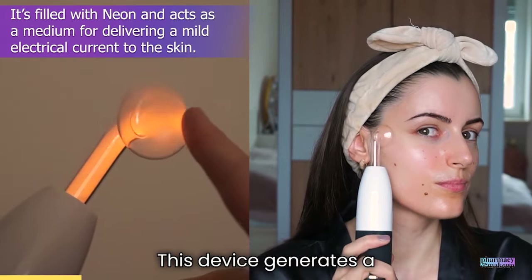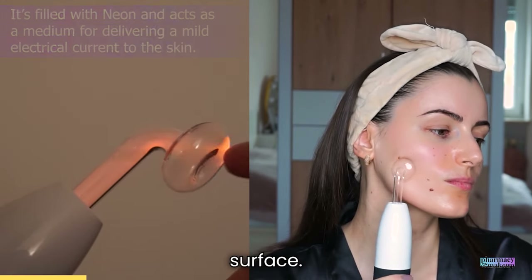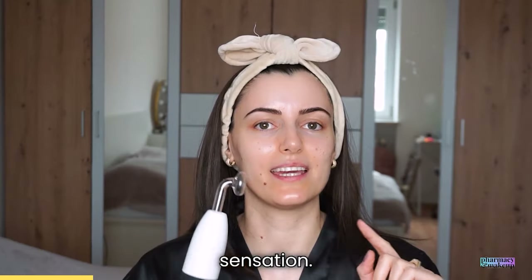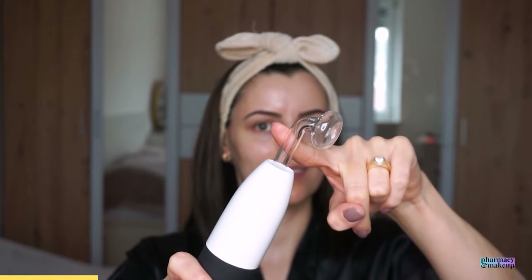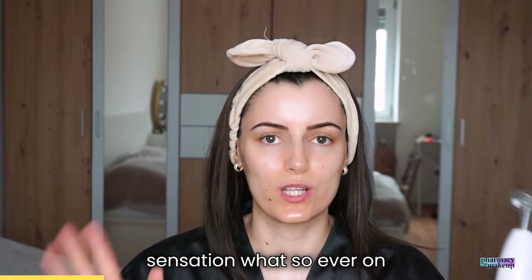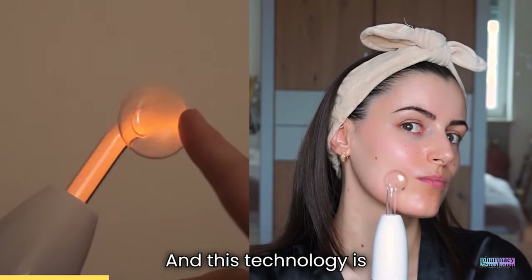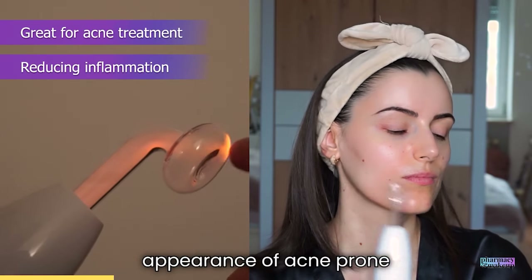This device generates a high frequency oscillating current that is applied to the skin surface. When the device touches the skin it produces a mild electrical zapping sensation — but don't worry, it doesn't hurt, doesn't sting, doesn't create any sensation whatsoever on the face. It's perfectly safe for use. This technology is used for treating acne, reducing inflammation, and improving the appearance of acne-prone skin.